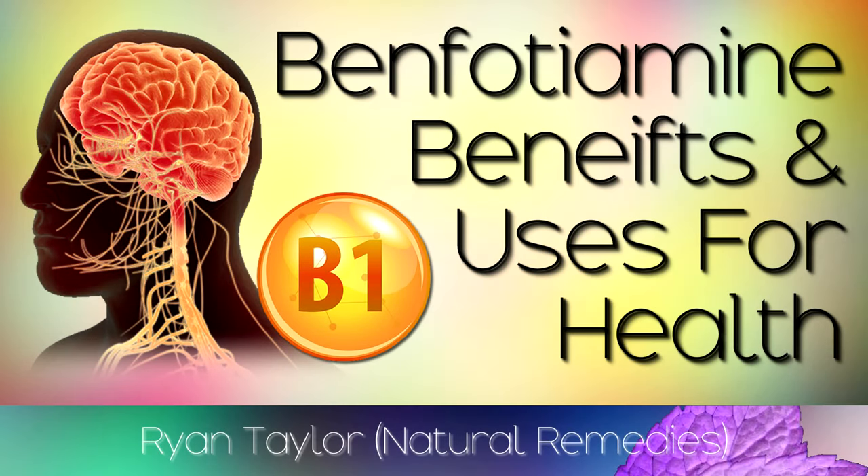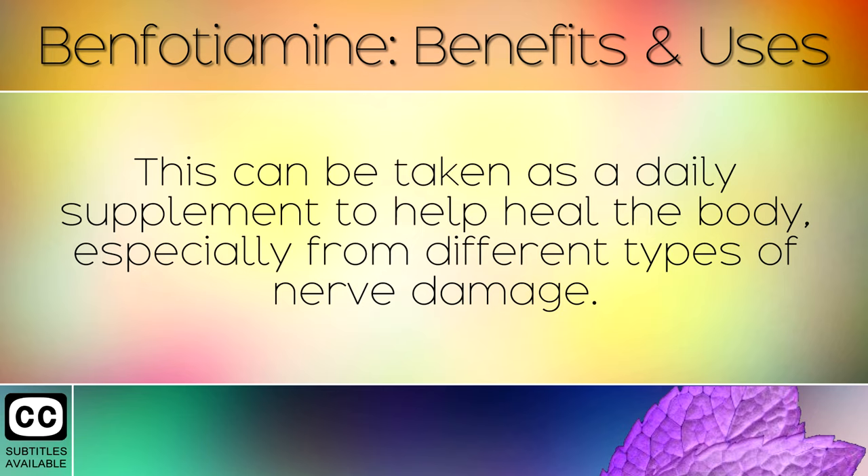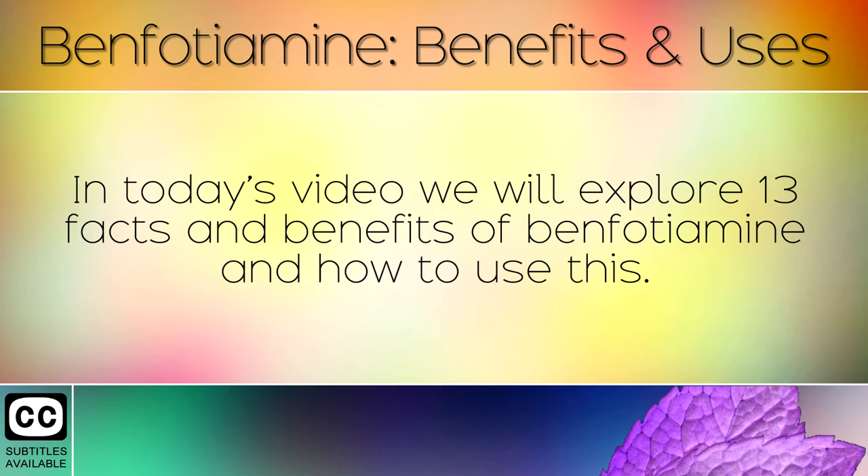Benfotamine is a fat-soluble version of Vitamin B1 which has some amazing health benefits. This can be taken as a daily supplement to help heal the body, especially from different types of nerve damage. In today's video we will explore 13 facts and benefits of benfotamine and how to use this.